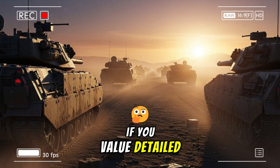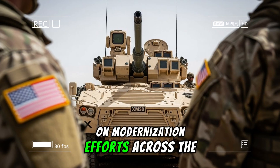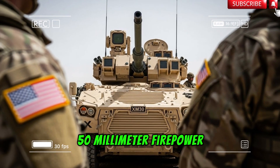Ground warfare remains decisive, and platforms like the XM30 with the XM913 ensure that American mechanized forces enter the next fight prepared to win. If you value detailed analysis of emerging military systems, consider subscribing for future updates on modernization efforts across the Joint Force. Share your thoughts in the comments — what potential do you see in the shift to 50mm firepower for the Army's armored formations?